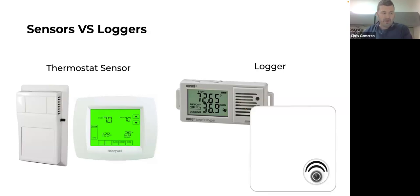The key difference is that a logger will not be actively controlling a mechanical system. If a logger sees errant conditions, it typically won't be controlling any mechanical system — it's just reporting. There are some newer modern systems that combine sensor and logger into one, but for the most part sensors are stationary and actively controlling a mechanical system, while loggers are mobile reporting devices.